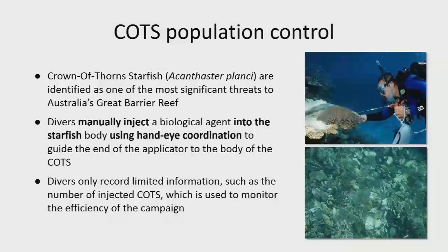Alan said we've built a killer robot, and yes, we technically have — but I'll hopefully convince you it's for a good cause. These crown-of-thorns starfish are identified as a threat because they actually eat coral, though they are native to our waters.